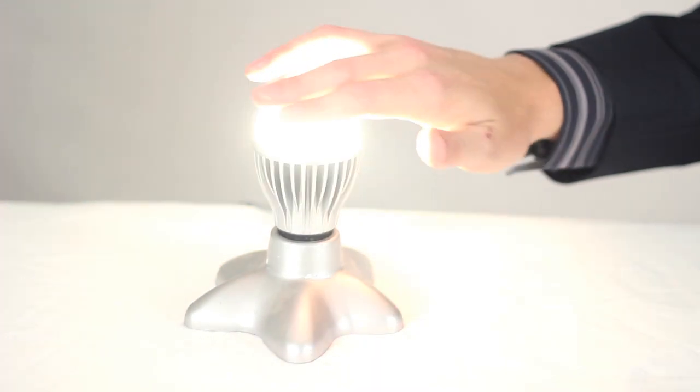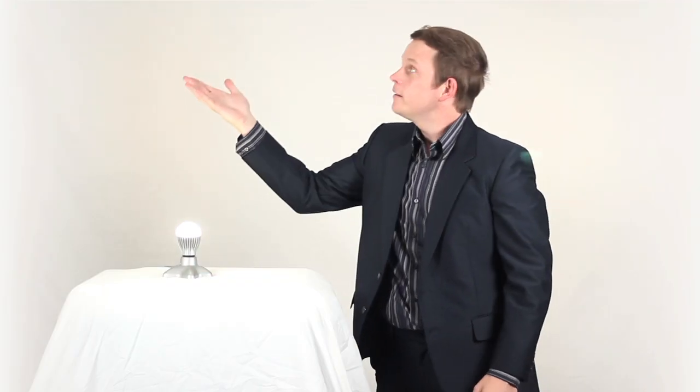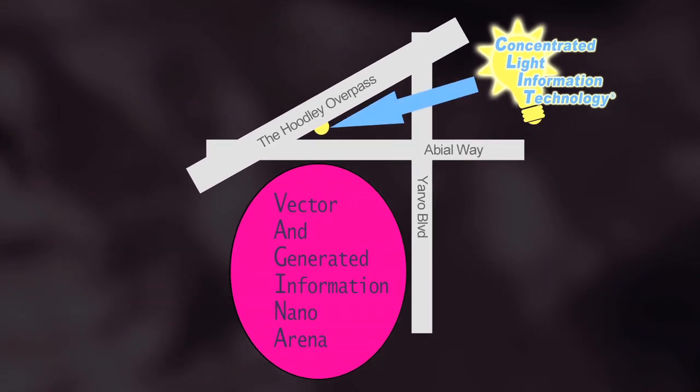But not anymore. Through the power of our contained ubiquitous maximizer, the light is quickly released. So stop by and experience the magic yourself. Though our building is very visible, you can miss us and accidentally enter into the nearby vector and generate an information nano arena instead. But after a few tries, you'll be told exactly where we are.